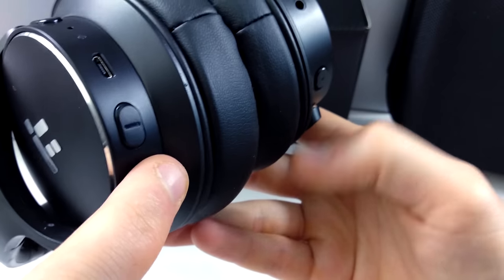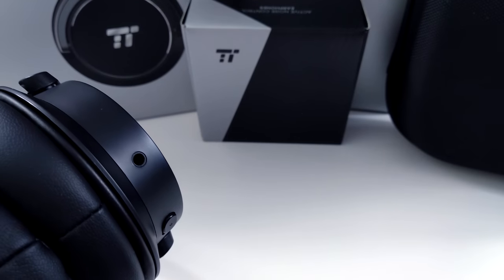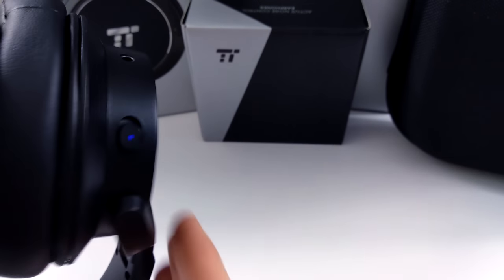The earcups twist from flat to wearing position and have a bit of give up and down as well, so in terms of comfort for different head shapes they should suit most people. You've got your volume up and down here, your micro USB charging port, your power button, and your noise cancellation button — when you flick it, it goes blue to indicate it's on. Quick specs: dual 40mm drivers, ANC wireless headphones, CVC 6.0 noise cancelling, with a built-in mic. I'm going to Bluetooth these up to my phone and test some music with noise cancelling on and off.